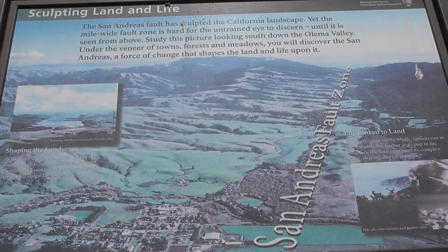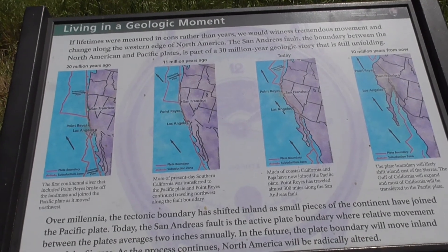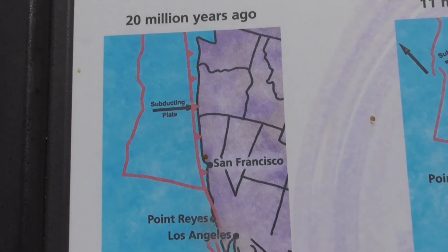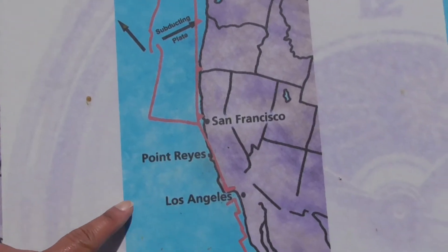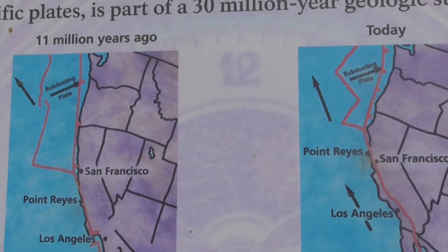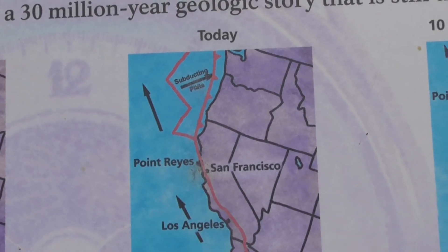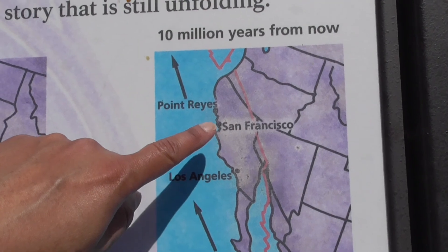This information board shows the movement of the Point Reyes peninsula from Southern California northward. About 20 million years ago the peninsula was near Los Angeles. About 11 million years ago it shifted north to between San Francisco and Los Angeles. Today it lies northwest of San Francisco about 40 to 45 miles, and about 10 million years from now it will travel even further northwest.